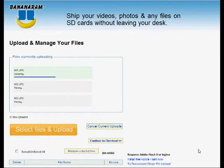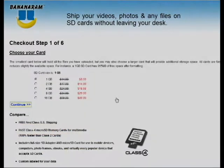Once you've uploaded your files, you can select files to remove or upload more. The files we have uploaded will fit on a one gigabyte card, but you can also choose a larger card to hold more data later.